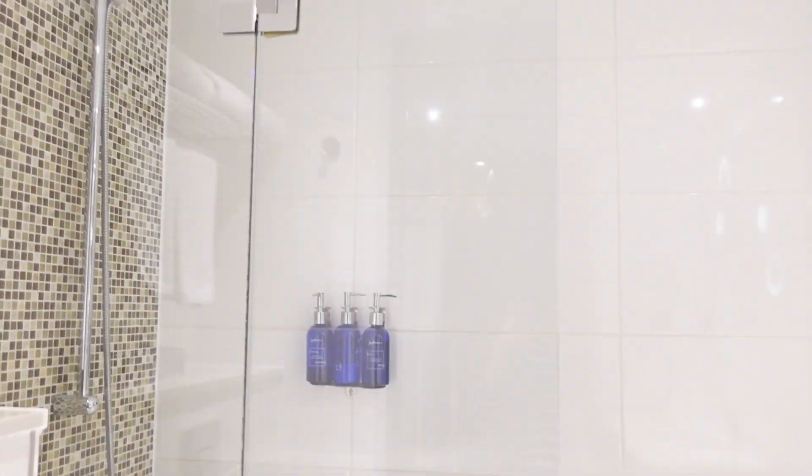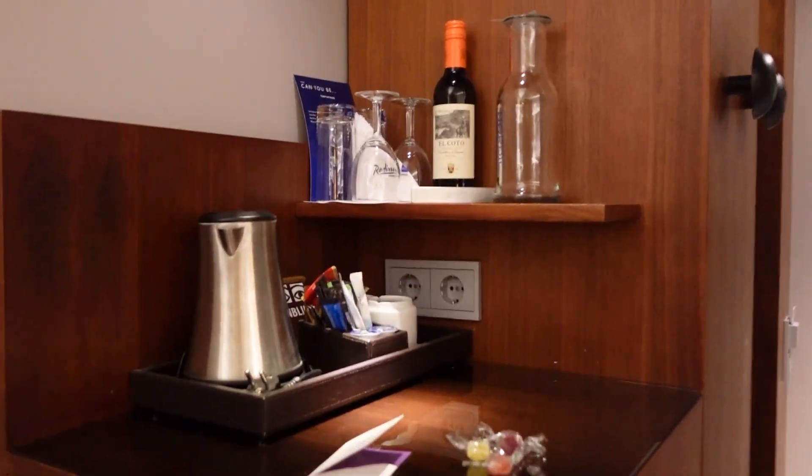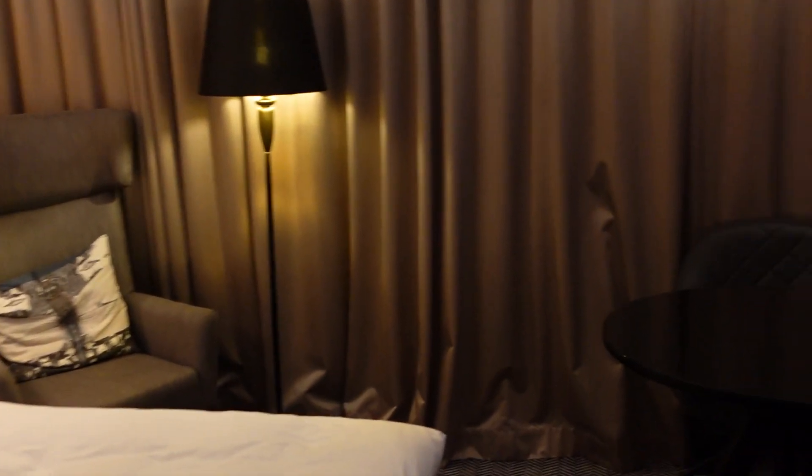We stayed at the Radisson Blue Hotel, just a quick shuttle ride from the airport. Check-in, as usual, was self-serve, and we were soon able to print our access cards, admire our room's European-style hospitality, and get a good night's sleep before our 9am flight back to the US.